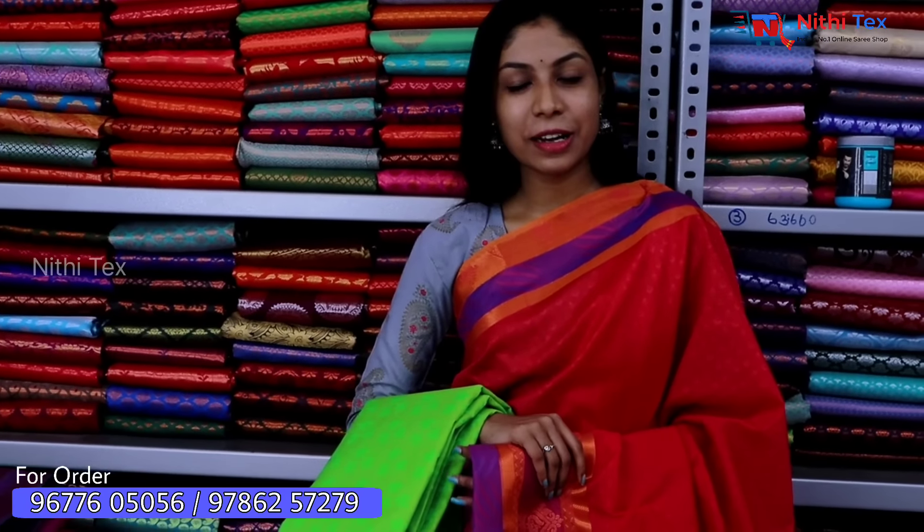This sari range is about 550. The market price is higher, but in our Neethi Tex store, you will be getting it for just 550.